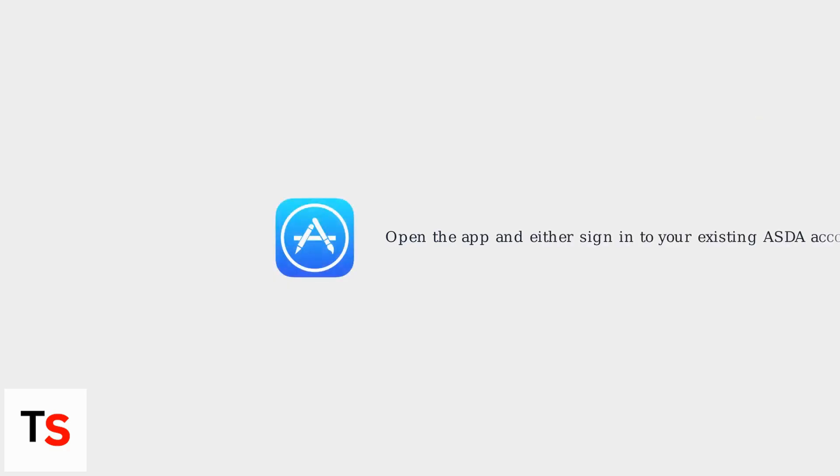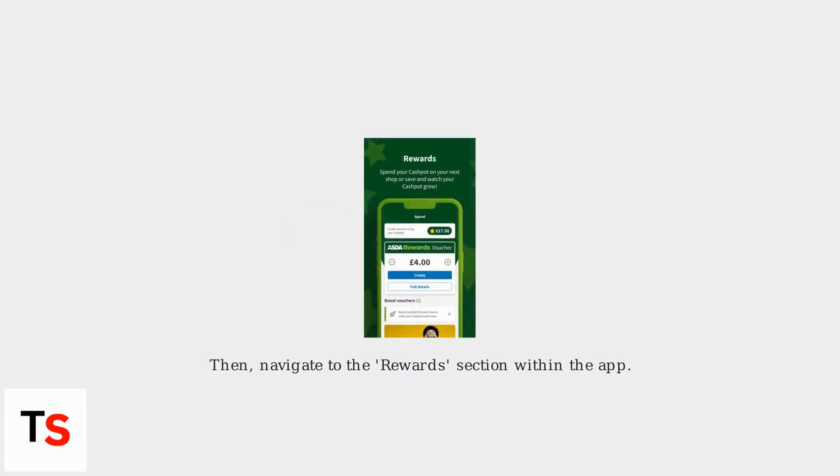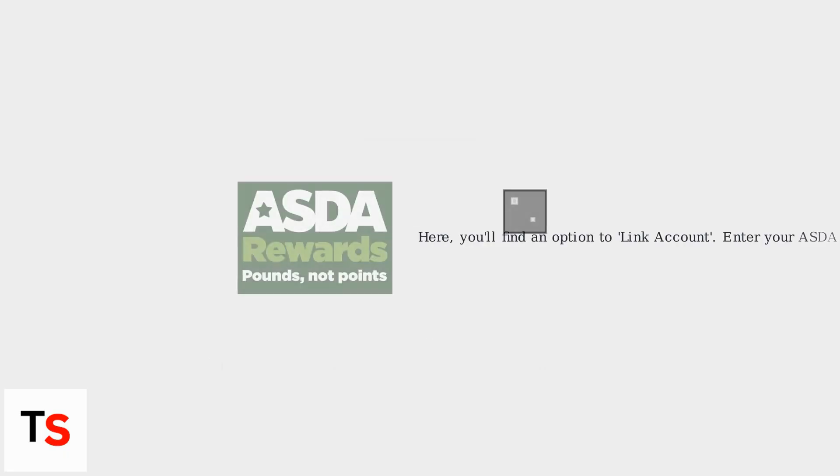Open the app and either sign in to your existing ASDA account or create a new one. Then navigate to the Rewards section within the app. Here, you'll find an option to link account. You'll be prompted to enter your ASDA Rewards card details or scan the barcode QR code on your card using your phone's camera.